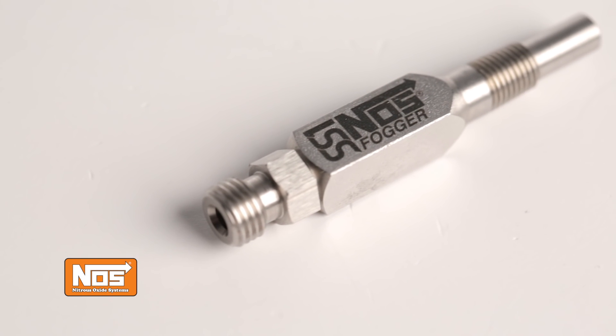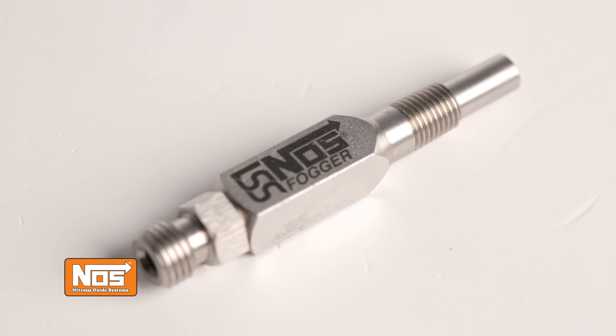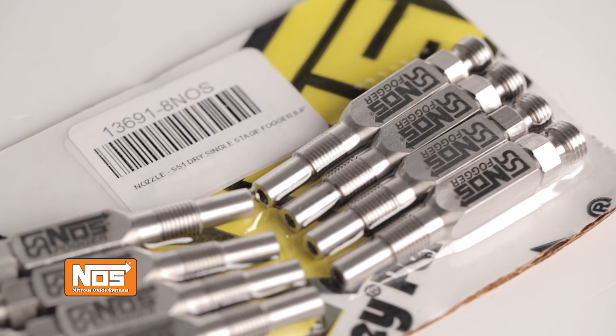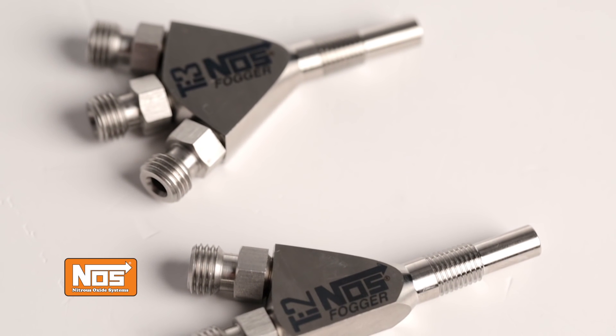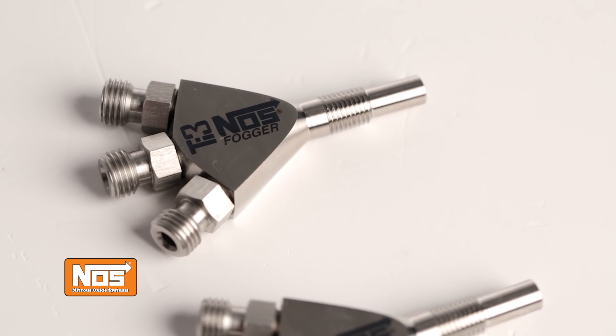Our single stage SS1 nozzles are produced from 303 stainless steel for maximum strength and corrosion resistance. They feature a straight 180-degree flow pattern for maximum nitrous delivery. They're perfect for single or multi-stage EFI applications.